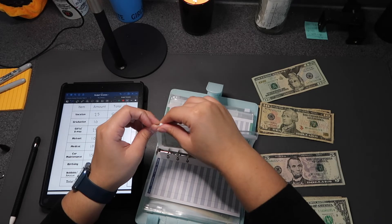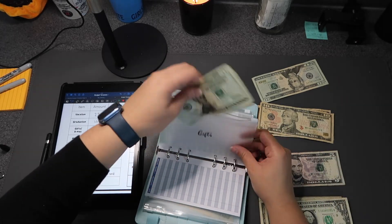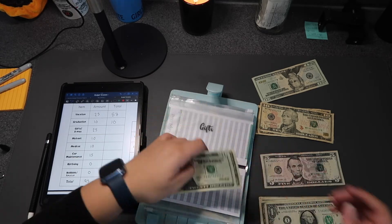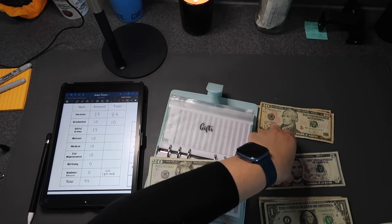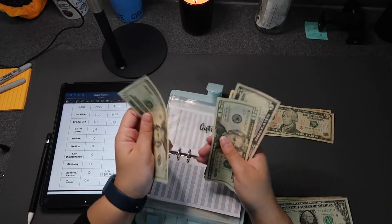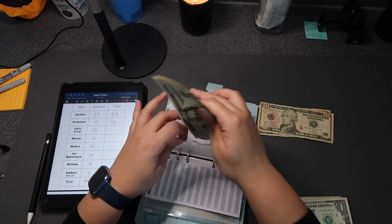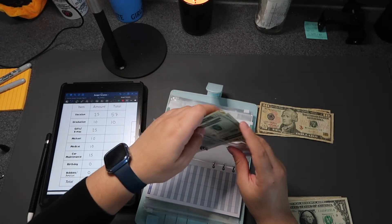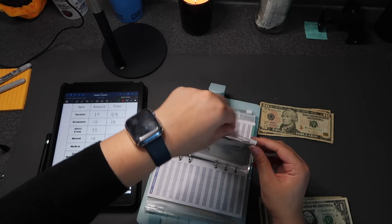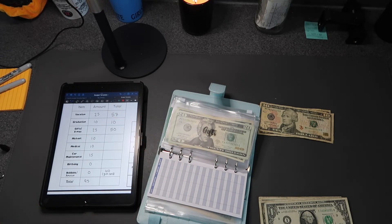Gifts is getting $25 for Christmas. The envelope already has money in it — twenty, plus one, two, three, four, five — now with the $25 added we have $50 total. I really need to start my Christmas shopping. I'll be out of town the week right before Christmas so I'm probably going to start ordering during finals week in the first week of December.